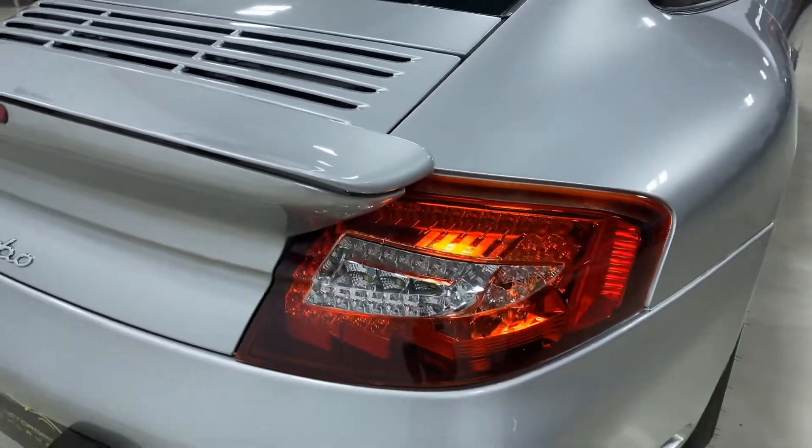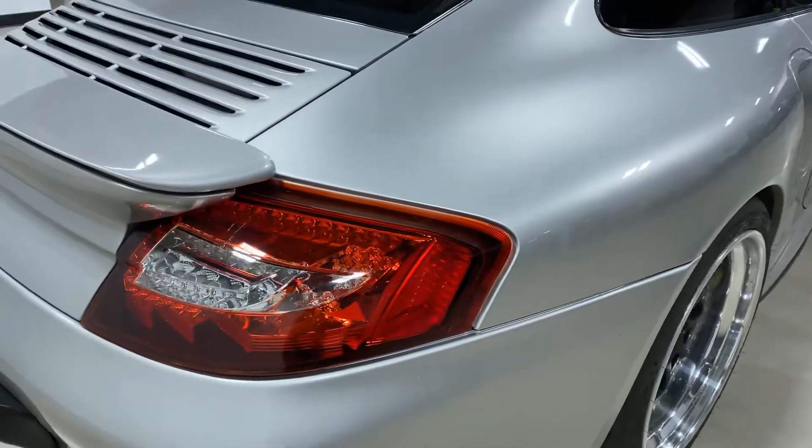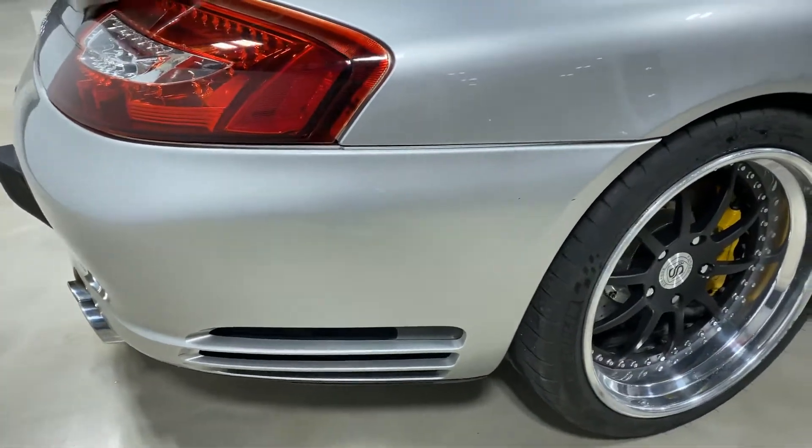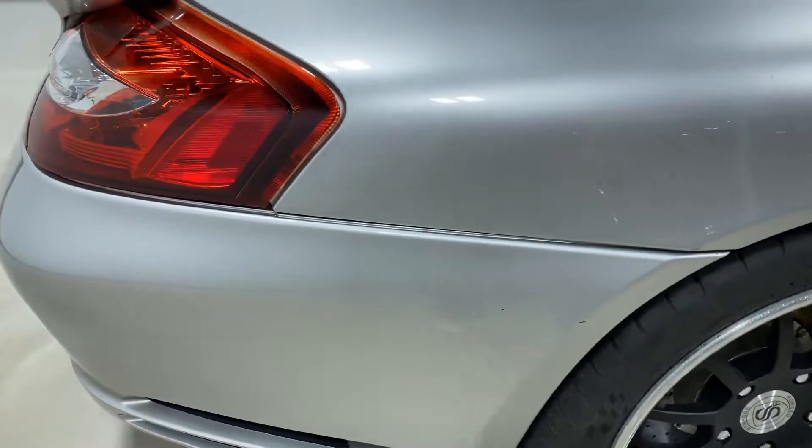Very tasteful modifications, and you can take a look at the options and build list on our build sheet on our website. Coming around the back of the car here, there are little nicks right there, one little nick right here, and a couple more right there on the fender.